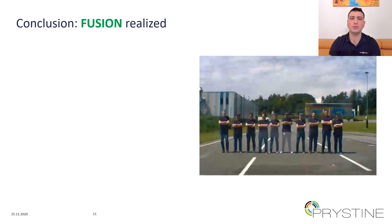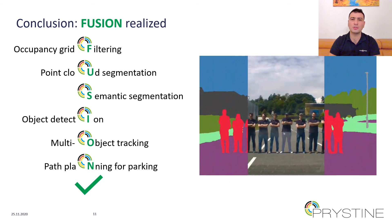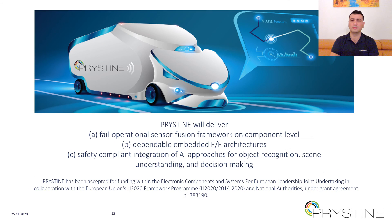In conclusion, fail-operational urban surround perception is realized thanks to the developed software building blocks for the specific use cases of passenger vehicle for low-speed autonomy. Thanks for listening, and we will be more than happy to answer any questions you may have.